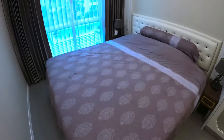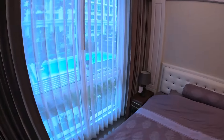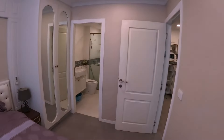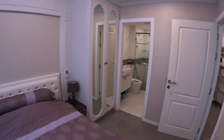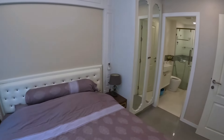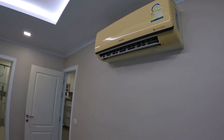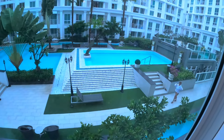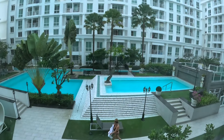The bedroom has a nice size double bed, nice and soft. Like the living room, it has plenty of light and aircon in here too. From the bedroom you have a view of the swimming pool.